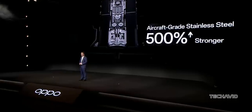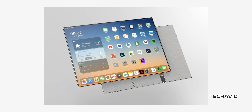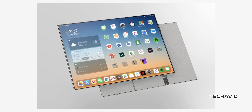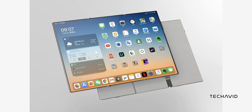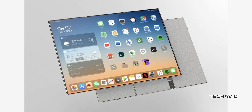Oppo is also jumping into the mix with their own tri-fold concept. It's all about sleek design, with a triple display setup and super thin bezels. It's still early days, so details are limited, but from what we've seen it's likely to have a screen that stretches over 10 inches when fully extended. It's running a modified version of ColorOS, complete with big widgets and a taskbar, making it perfect for multitasking.